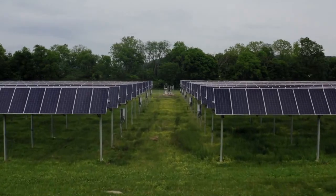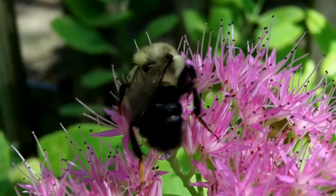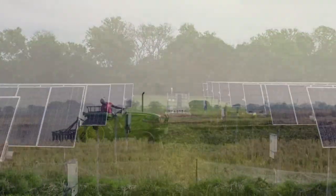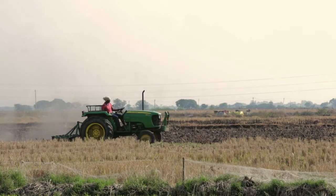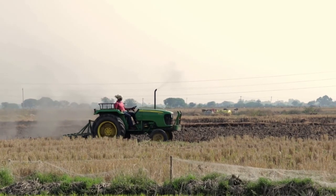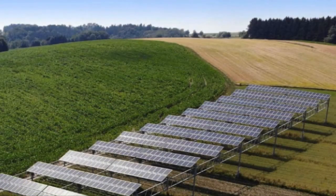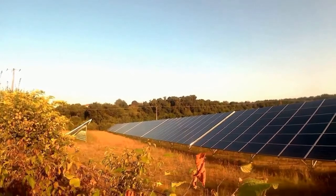Agrivoltaics — growing vegetables under solar panels — is a quirky but effective concept. Vegetables and bees love the shade. It would be no surprise to anyone that farmland is an obvious place to put a solar panel facility, and this of course represents a new source of farm income. This photo shows a relatively large, prosperous farm that has several acres of solar panels.